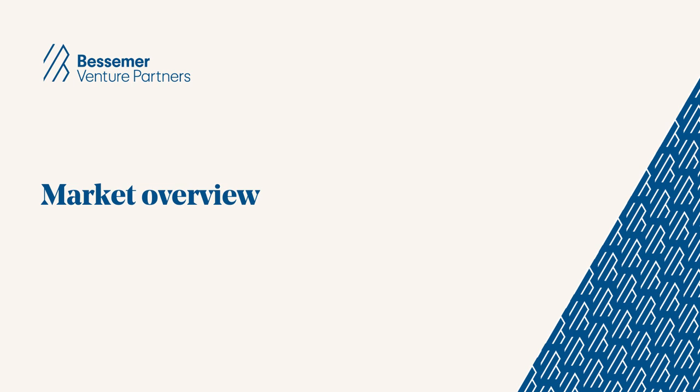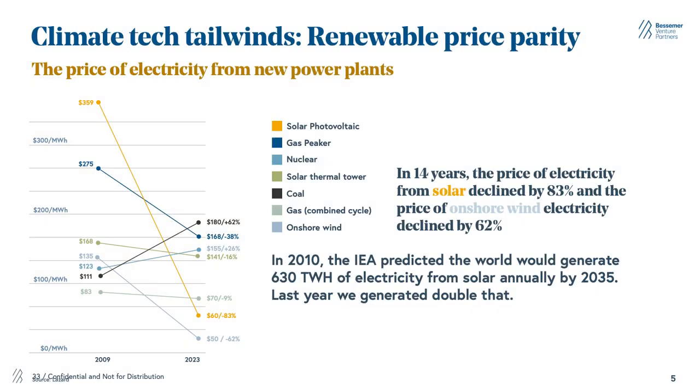So first, why now? Why are we excited about this market? Primarily, we're seeing really huge tailwinds on the commercial side. The price of solar, wind, and renewable energy has dropped precipitously — over 80 percent for solar, over 60 percent for onshore wind in the past 14 years. This has allowed for key demand drivers not just dependent on regulation to usher in commercial demand for this kind of energy, largely driven by the dropping cost of hardware for PV modules and wind turbines.